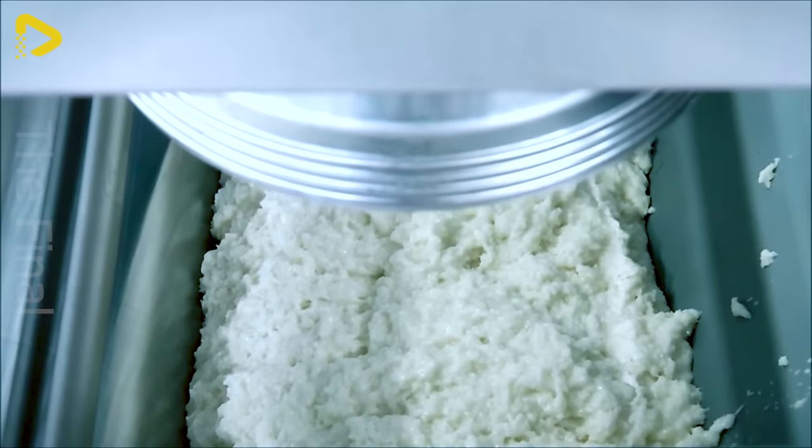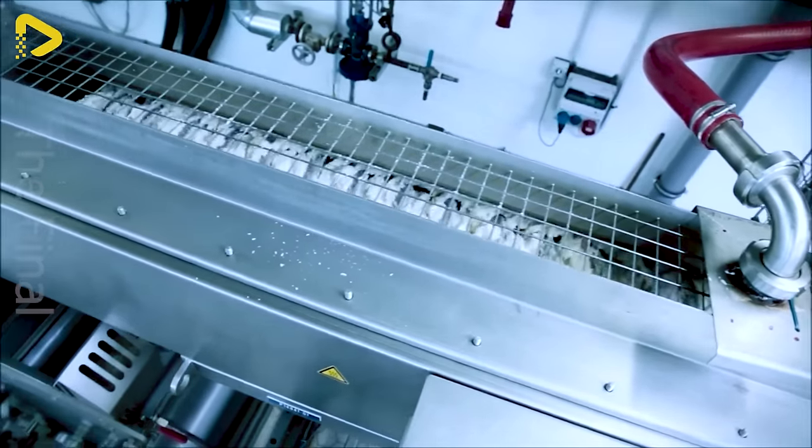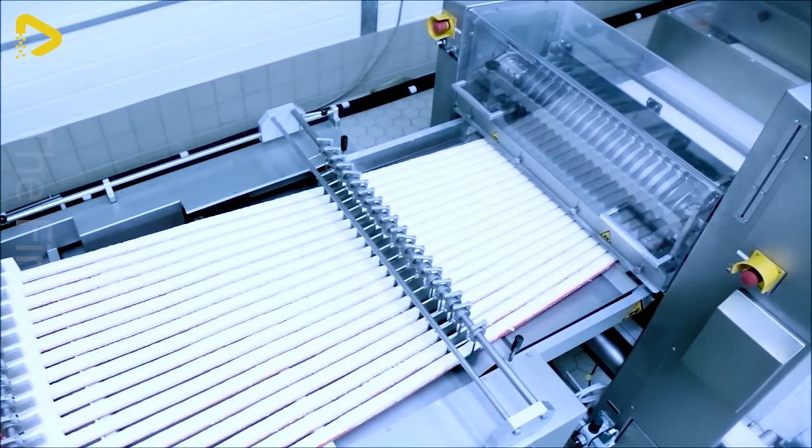Coconut bars are made from shredded coconut meat combined with ingredients like sugar, milk, flour, etc., to create a deliciously fragrant-rich flavor. Finally, these endless coconut bars are cut into pieces and coated with a wonderful layer of chocolate, tantalizing every taste bud.